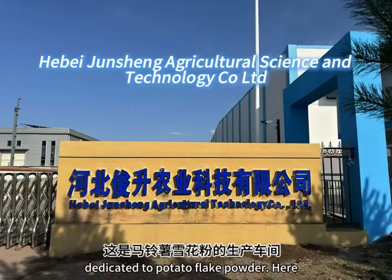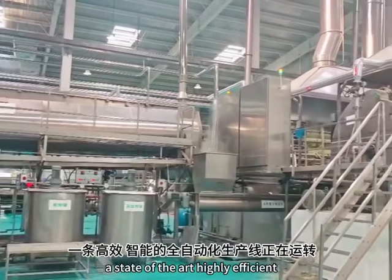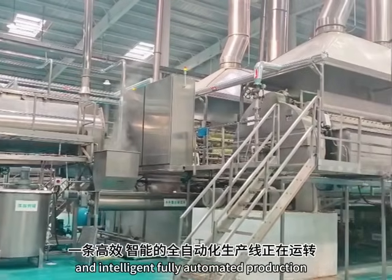This is the production workshop dedicated to potato flake powder. A state-of-the-art, highly efficient and intelligent, fully automated production.